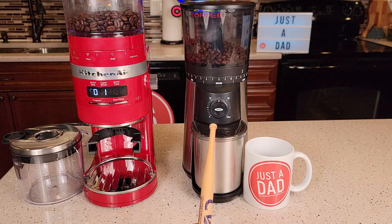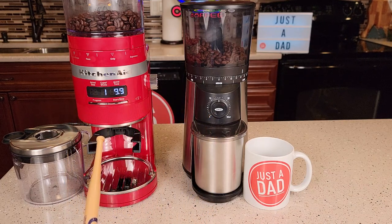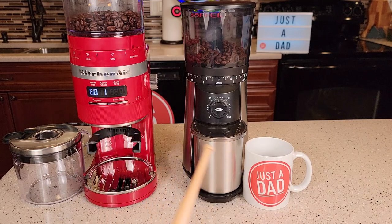I really do like the Oxo, but my new favorite one now is the KitchenAid. Both of these are conical burr grinders.